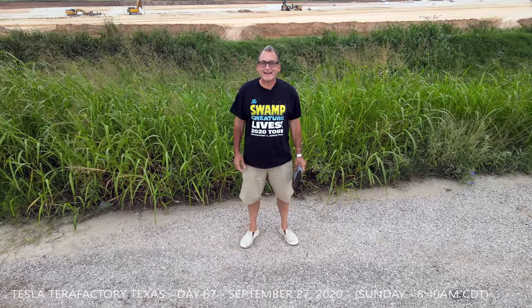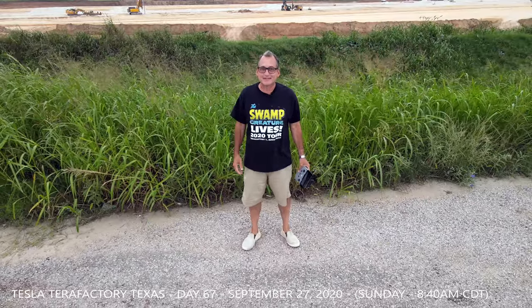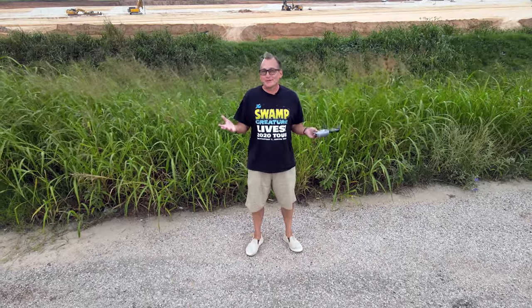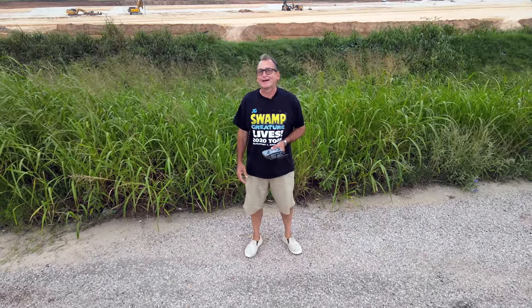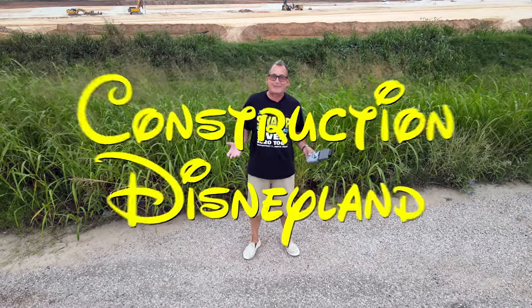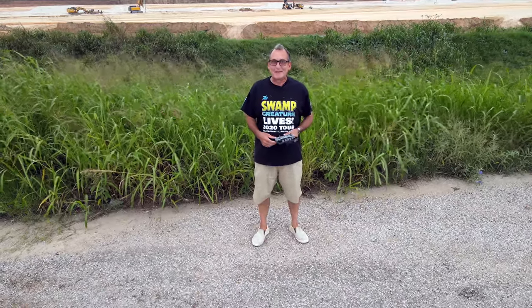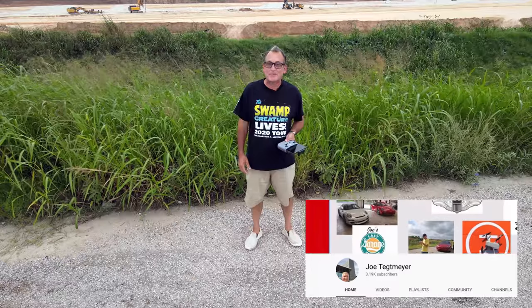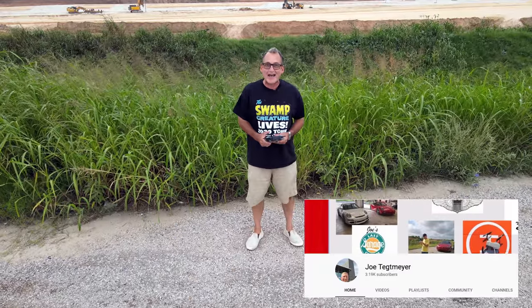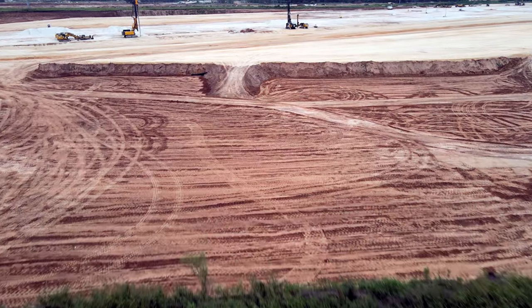Hey, it's Jeff Roberts out here at Terra, Texas. After Battery Day, we have to rename it Terra, Texas. But we are at Giga Texas, according to the paperwork. It is a beautiful Sunday. We're going to try another Sunday Funday Construction Disneyland episode. I don't know if I'll do these every week or not, but here comes another one. As my buddy and fellow Quad Squad member Joe Tettmeyer says, let's go fly!